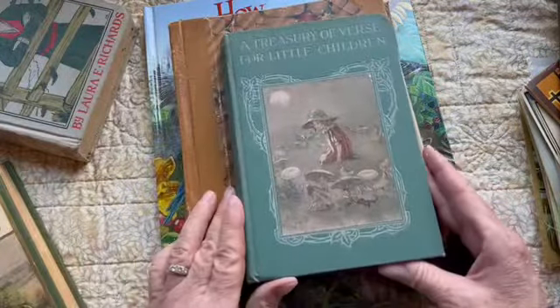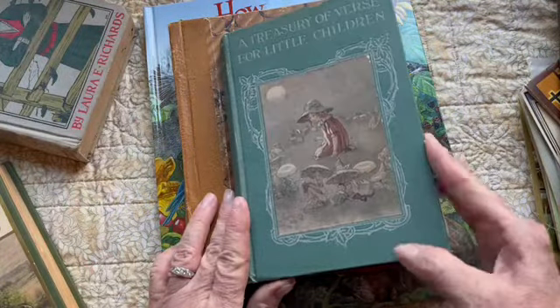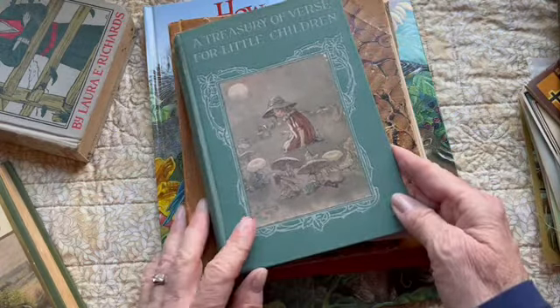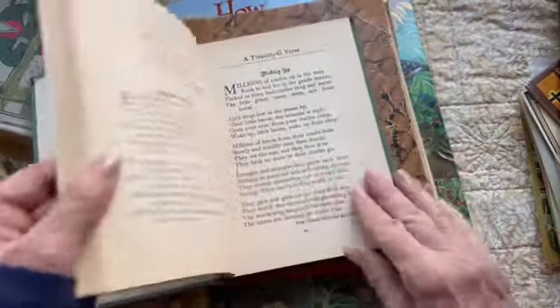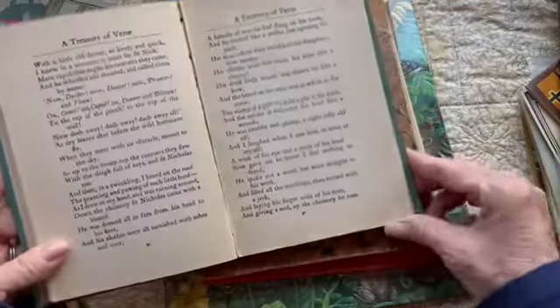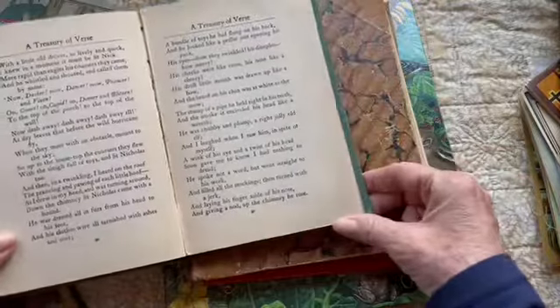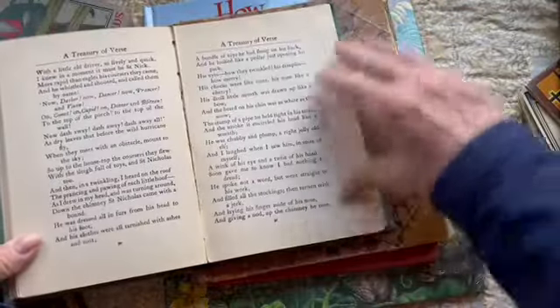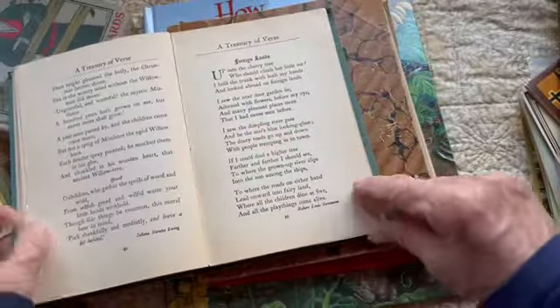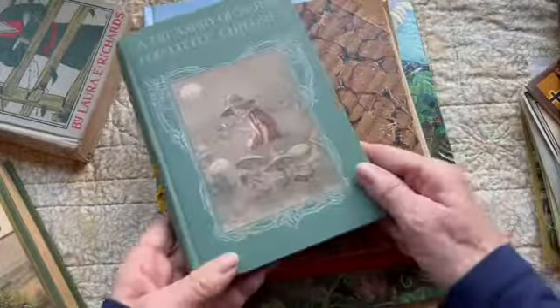And this — a treasury of verse for little children. Isn't that sweet? I like these old books. The pages were printed crooked — you know, we wouldn't stand for that now. So it's kind of cool, but I like that cover.